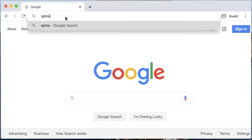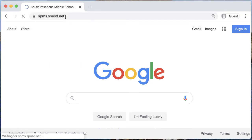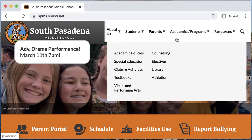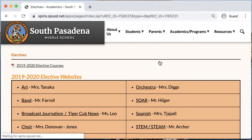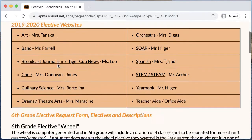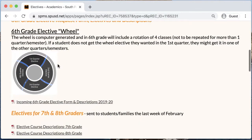To get started, navigate to the South Pasadena Middle School website where you will find all relevant information about electives. Click on the Academics, Programs heading, and then Electives. Electives are specific to each grade level. The master list of electives for the current school year is available at the top of the page, and course descriptions can be found here.